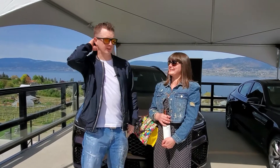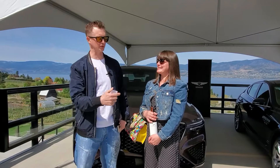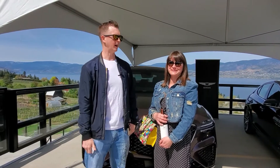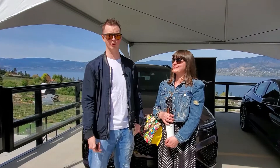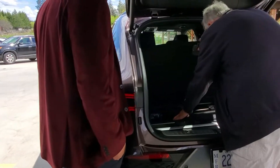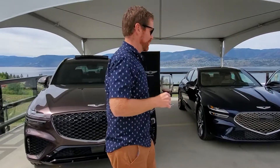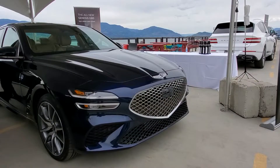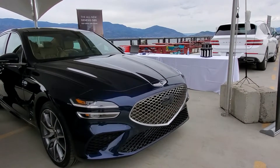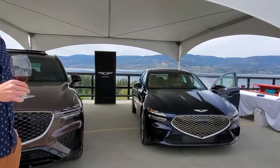G70 looks like an amazing vehicle. To be able to test drive it will be fantastic. We took out the G80 today — wonderful. Tons of power, amazing stereo, great gas mileage. They look absolutely gorgeous. I absolutely love the interior. Love the front headlights on the new vehicle. I'm very excited to own one one day.